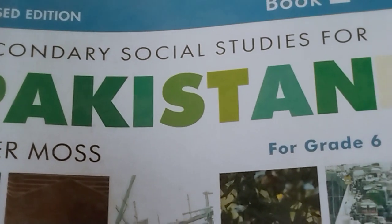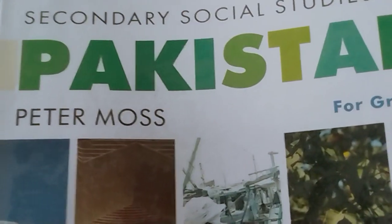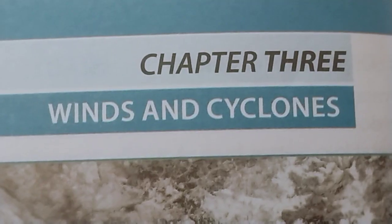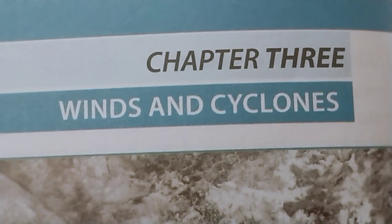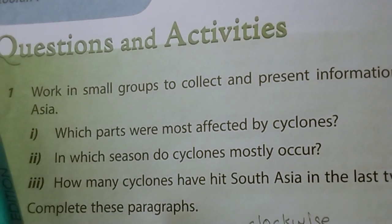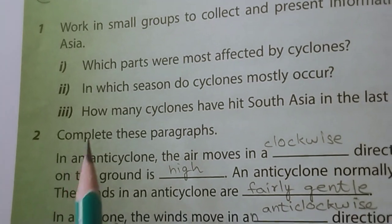Secondary Social Studies for Pakistan, writer's name is Peter Moss, for Grade 6 Oxford Book 1, Chapter 3: Winds and Cyclones. Page 14, Questions and Activities, Question No. 1, Question No. 2: Complete these paragraphs.